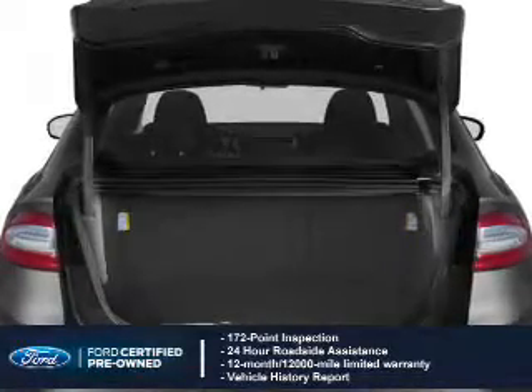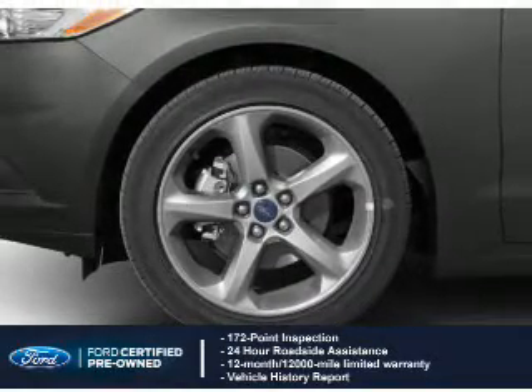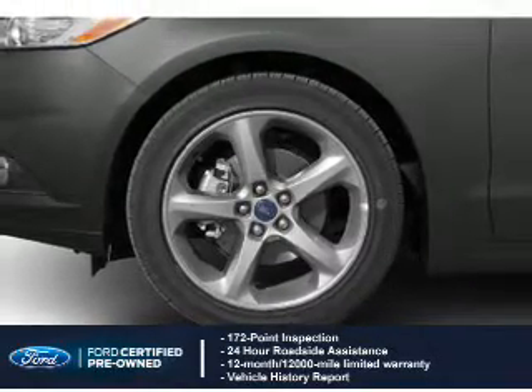Vehicle history report, 12-month, 12,000-mile comprehensive limited warranty, plus 7-year, 100,000-mile powertrain limited warranty coverage.